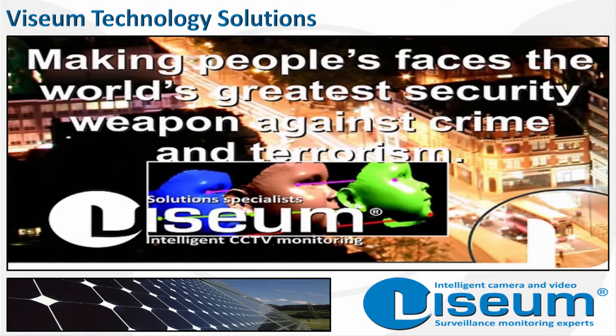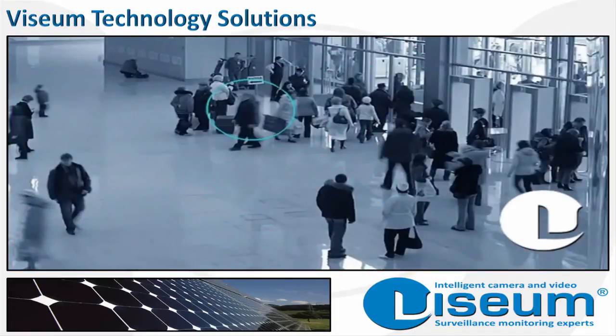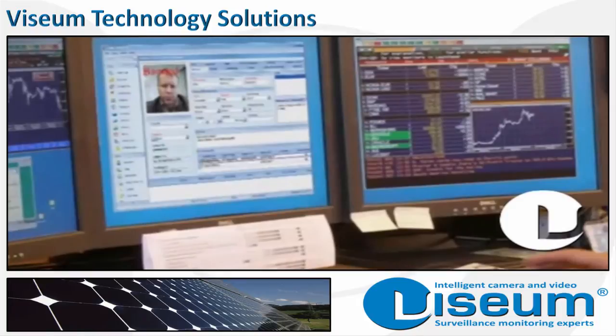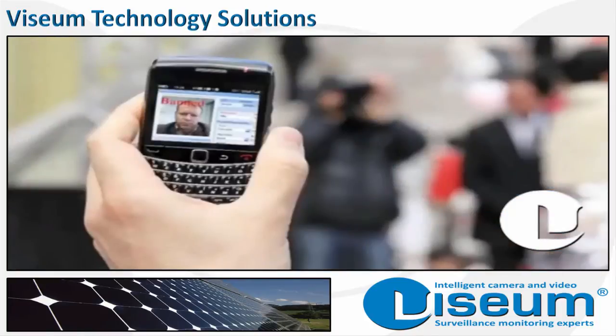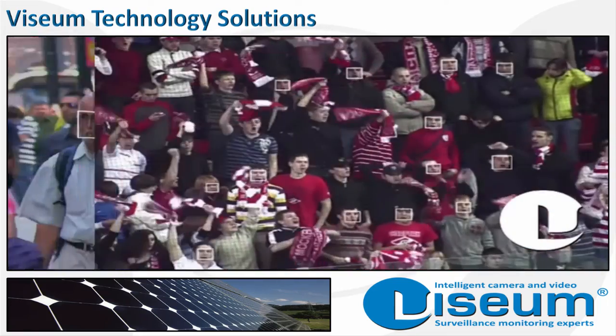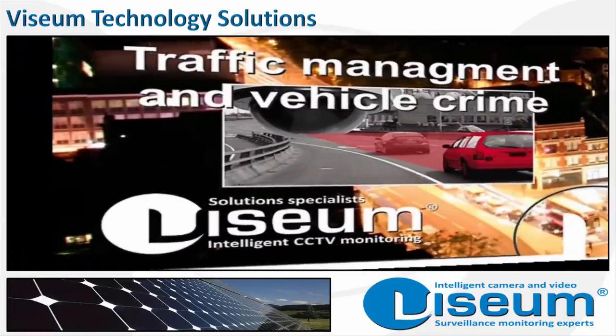Independently proven to be the world's greatest security weapon against crime and terrorism, the Vizium face recognition system has overcome the many problems with camera-to-camera and storage device compatibility. Now, any camera and any recording device can be used with our face recognition software to prevent or clear up crime and terrorism.